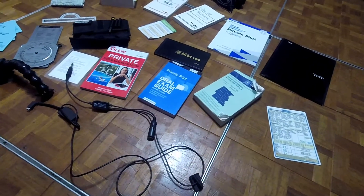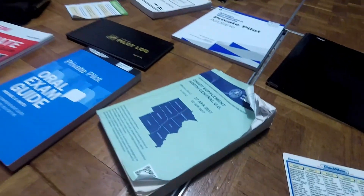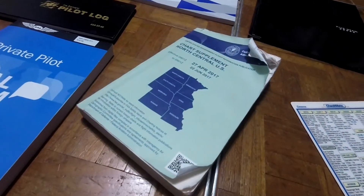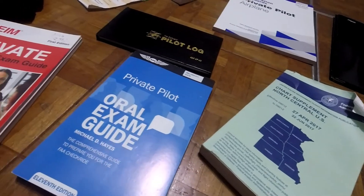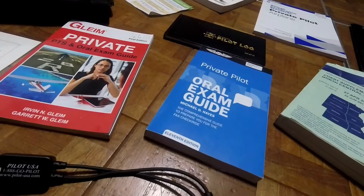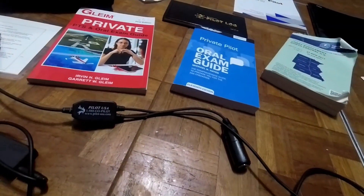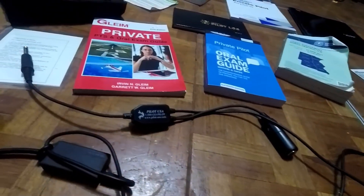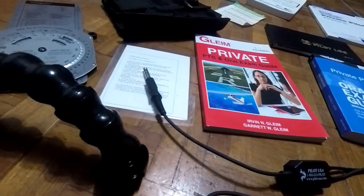If you look a little closer, you'll see the chart supplement. You really won't need that if you have ForeFlight. Next is the oral exam guide. I got two of them because I didn't know which one to get — I figured if one book has something the other doesn't, I'd be better off getting both. So I read both and my oral exam was a breeze. They have almost every single question the examiner can possibly ask you, with the answers right there. It's like an open book test.